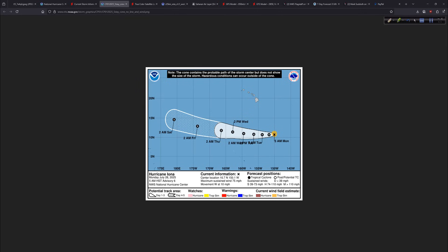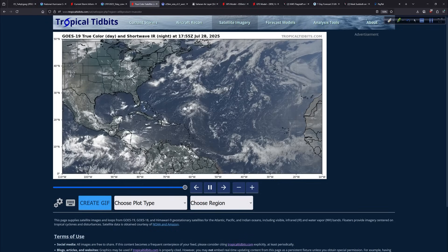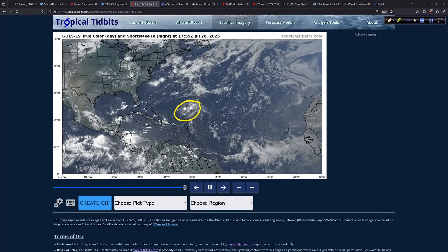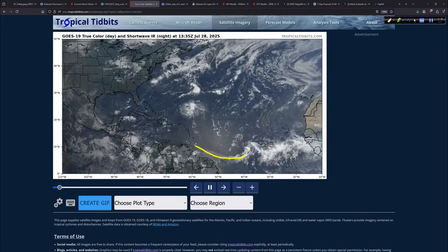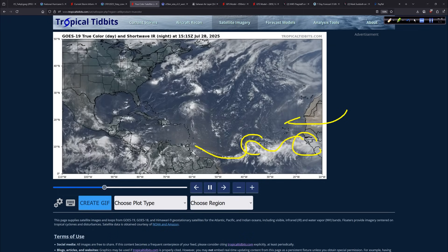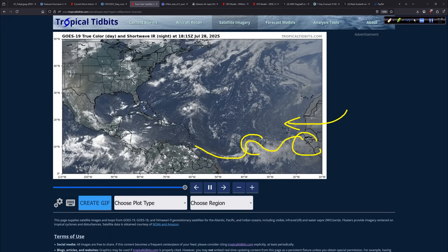In the Atlantic basin, there are a couple of areas of interest. One system showed up this morning — it looks interesting with pretty good outflow, but there's just not much at the surface, no surface low or anything. Down in the deep tropics, the main development region has another tropical wave with some energy, but you can really see the African easterly jet pushing the Saharan air layer out into the Atlantic.